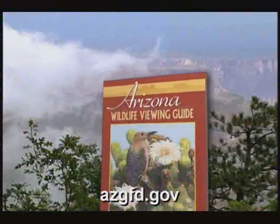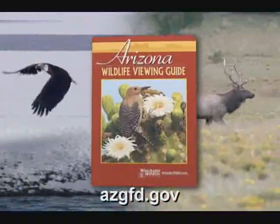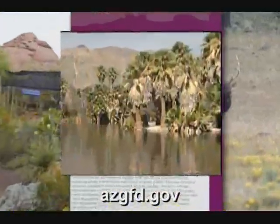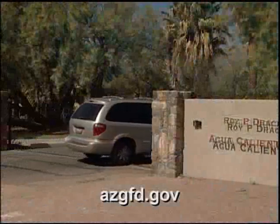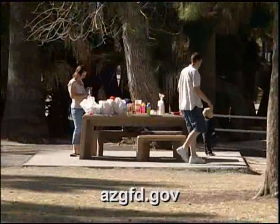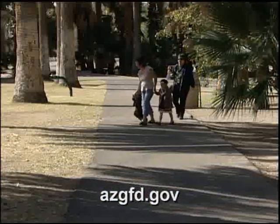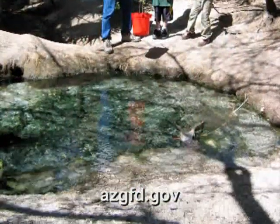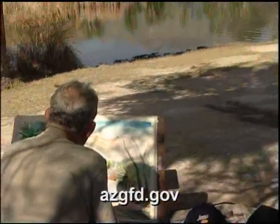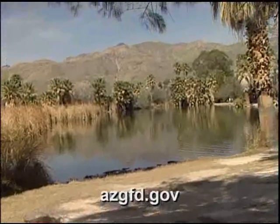Today, the Arizona Wildlife Viewing Guide takes us south to Tucson, where a park with a natural spring is a draw to humans as well as wildlife. Nestled on the northeast side of Tucson near Soldier Trail and Tanque Verde is Agua Caliente Park. Covering roughly 100 acres, this oasis features a natural spring which feeds the main pond. Water is a very important resource in the Southwest, and this unique spring has drawn people to this area throughout history — including Native Americans and homesteaders in the mid-1800s.